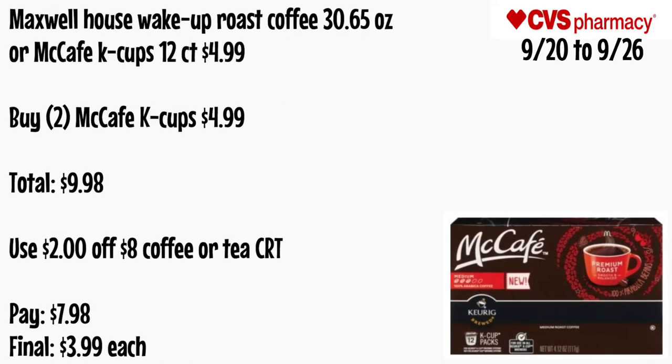Maxwell House Wake Up Roast Coffee 30.65 oz or McCafe K-Cups 12-count will be $4.99. Grab two McCafe K-Cups for $4.99 each — totaling $9.98. Use that $2 off $8 coffee or tea CRT. Pay $7.98 — final cost is just $3.99 each.